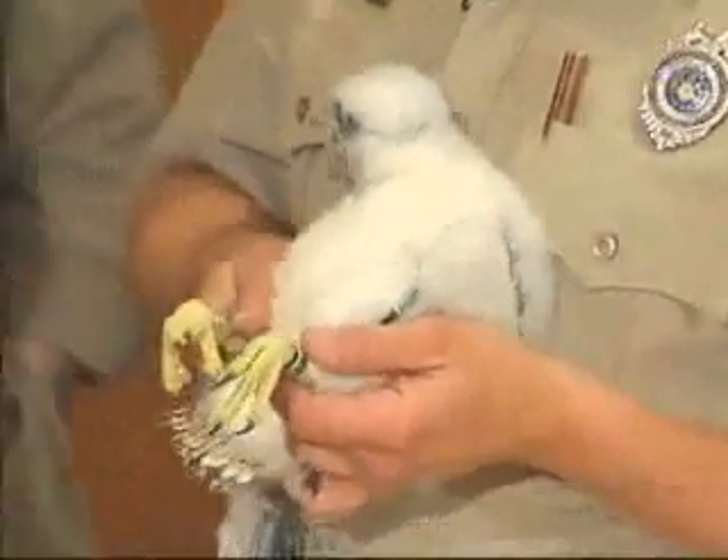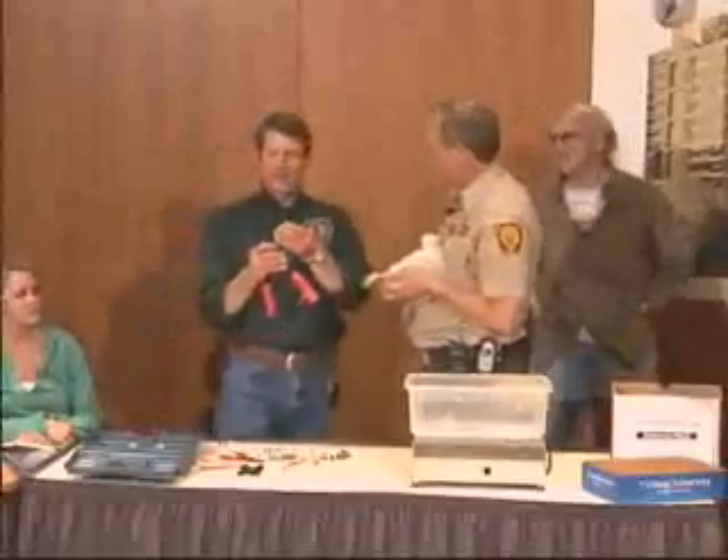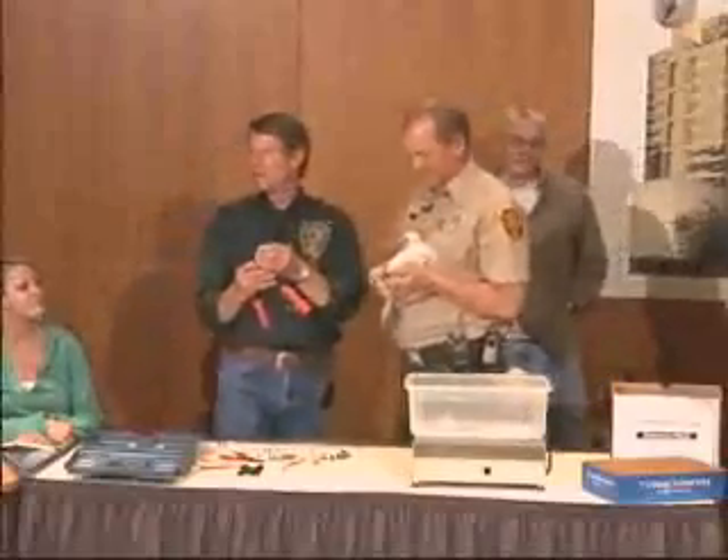That bill is very highly specialized to tear meat.